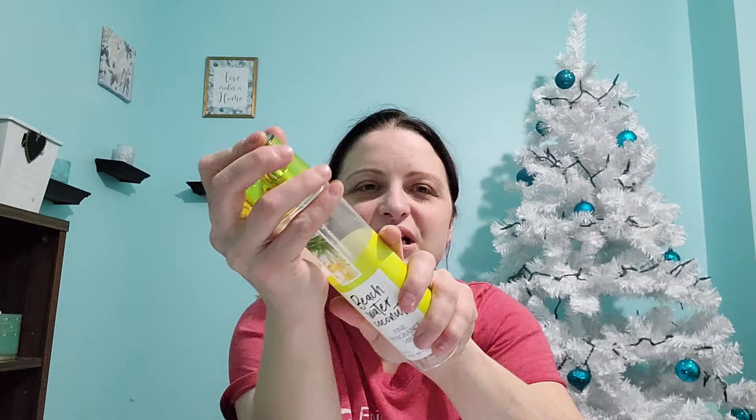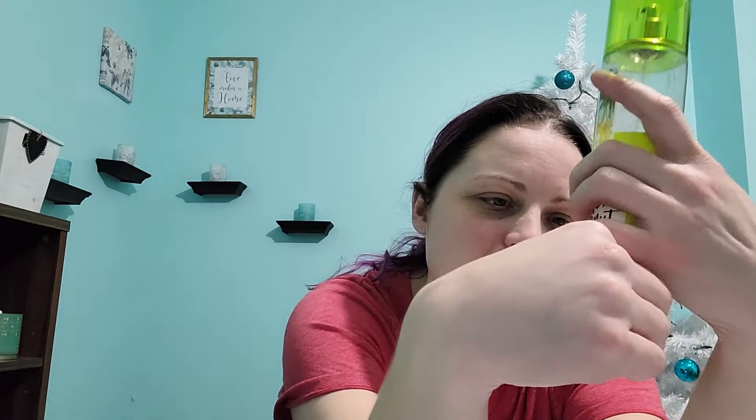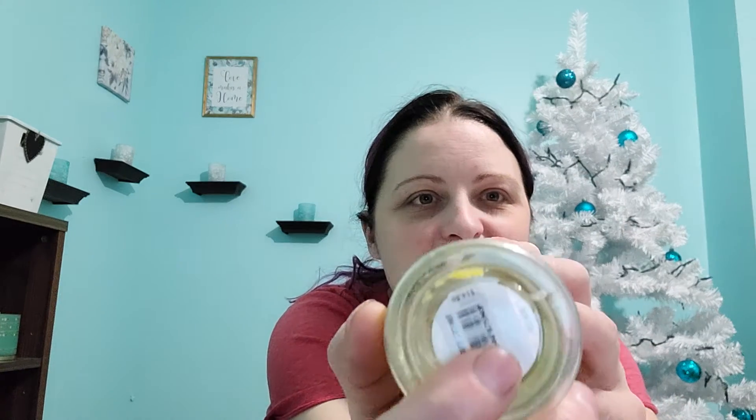I also finished off a Fragrance Mist — the Beach Water Coconut. This is one of my favorite scents. It's beachy but it's not super coconut-y, but I like coconut anyways. It started to go bad, I got some yellow stuff in the bottom — it was starting to float around, but I was able to get it all out and finish it off, and it didn't seem to bother the performance.